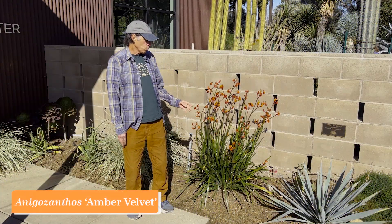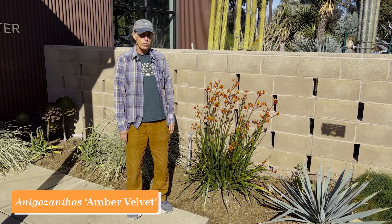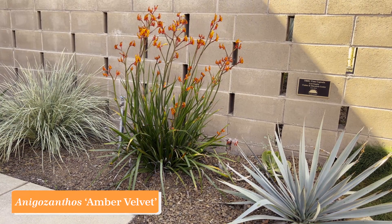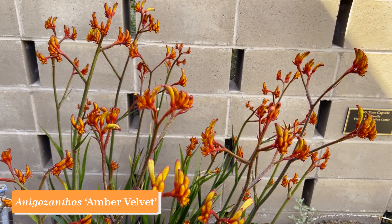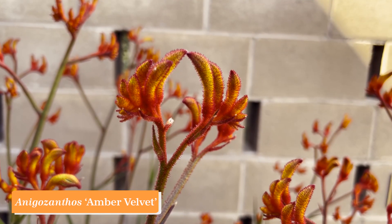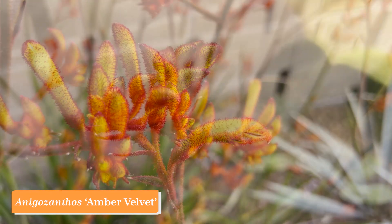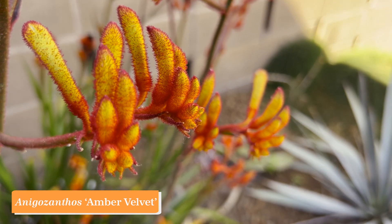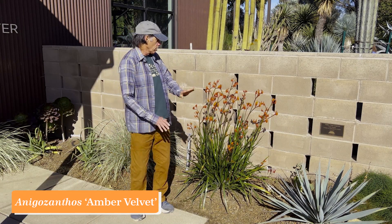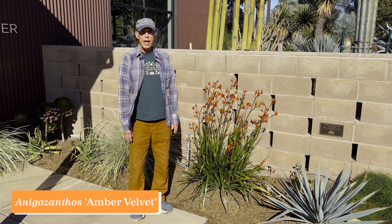This plant is one of the kangaroo paws. Kangaroo paws are in the genus Anigozanthos, in the family Haemodoraceae, and they come from Australia. They have wonderful flowers that have a kind of fuzziness to them — hairs all over the outside of the flower — and when they open, the face contrasts with the outside of the tube. This one's just beginning to flower, with the first open flower right there but lots more coming. Anigozanthos 'Amber Velvet.'